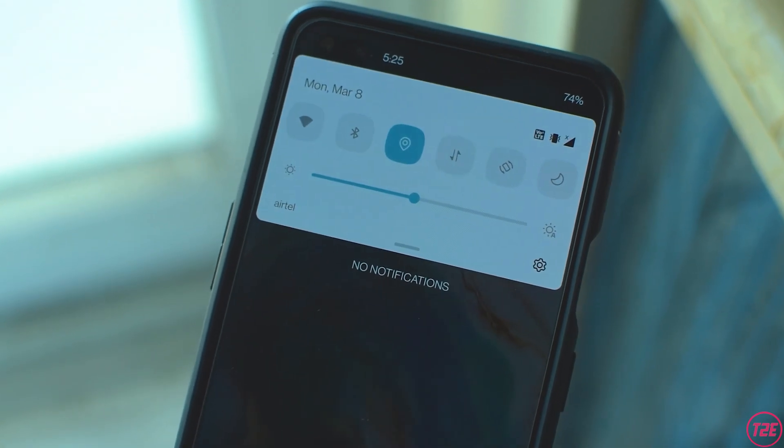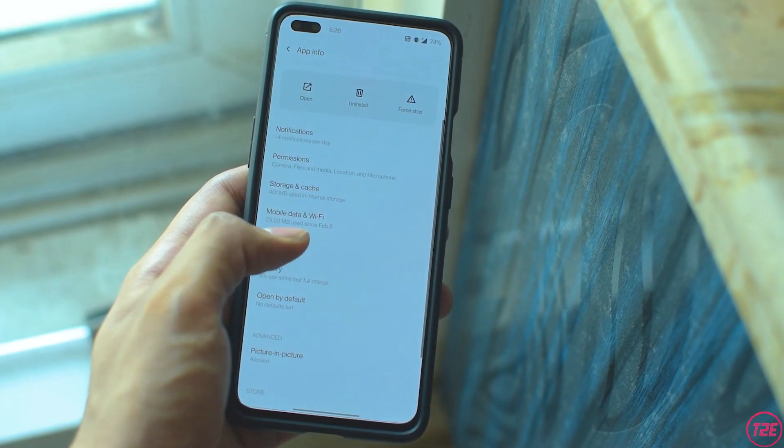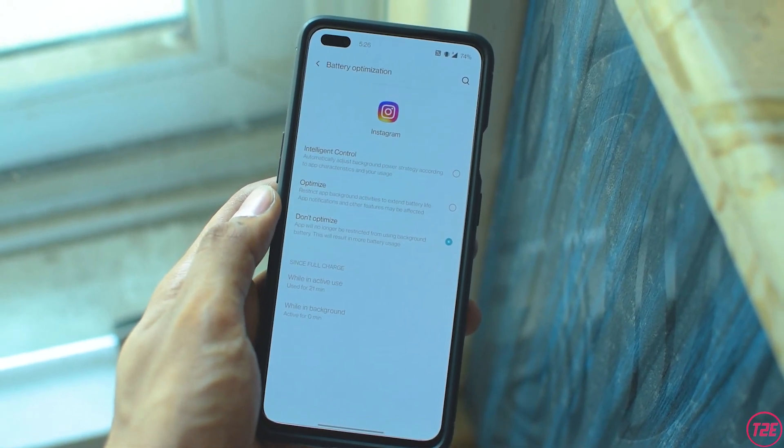One issue many people reported is delayed notifications from certain apps, especially social media apps. The fix is to go into the app info of the affected app, go into the battery section, and tap 'Don't Optimize.' This will affect battery life, but you'll get timely notifications. This delay was present in the open beta — in open beta 3 it was really bad — but with the stable release, in my experience it was not much of a big issue and I was almost getting timely notifications without any tweaks.